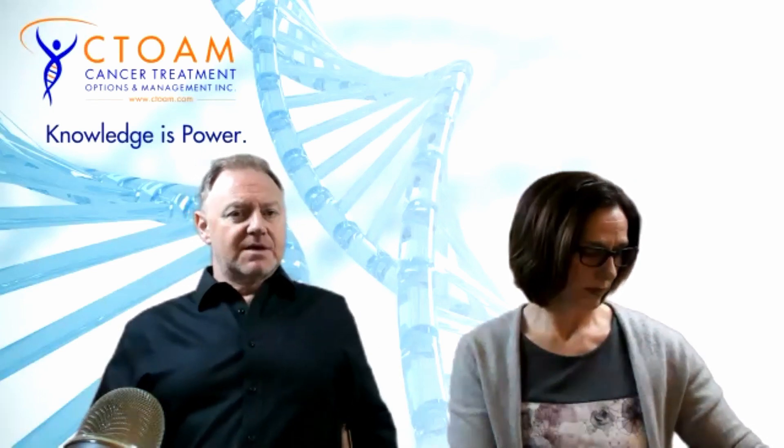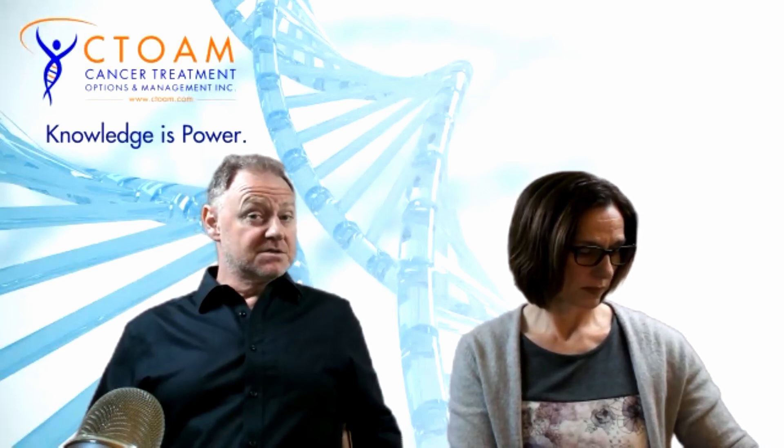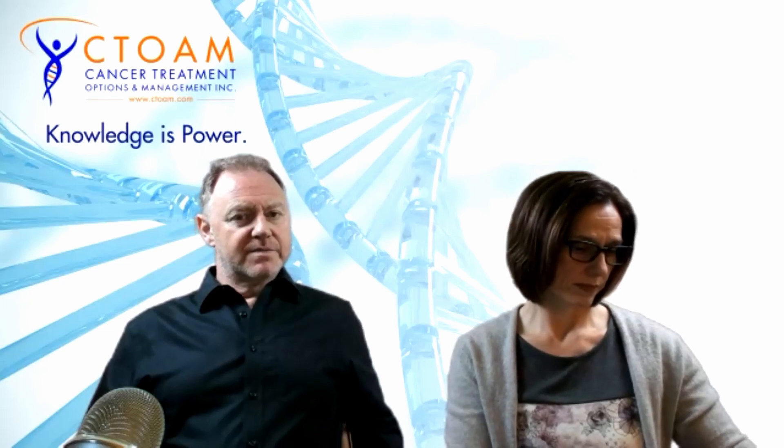There are certain drugs that typically cause hair loss. Doxorubicin is one example. Cyclophosphamide, which is an oral drug that's been around for a while. It's a microtubulin inhibitor. The taxels from the Pacific Yew tree — Paclitaxel, Docetaxel. Daunorubicin is another one. Epirubicin. Etoposide — just to mention a few. These typically do cause hair loss.